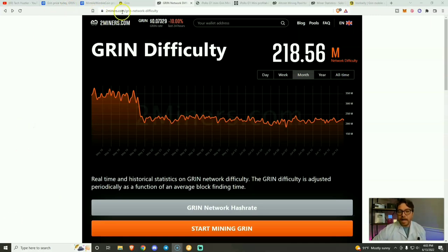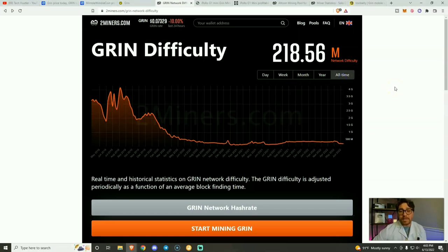We're on 2miners.com — this is the mining pool that I use. It also has the Grin network difficulty. You can see over the last month we have had a significant drop, but nowhere near the drop we have had over the all-time high. We are literally sitting at all-time lows when you consider Grin mining difficulty. This is why I am excited about mining Grin and why I am looking to get more Grin miners.